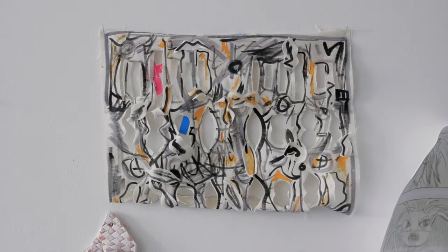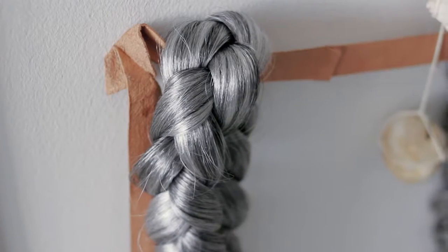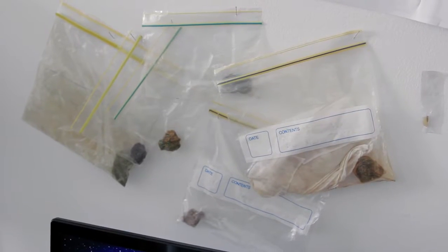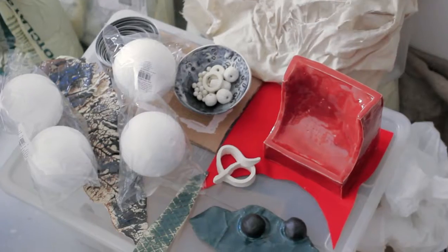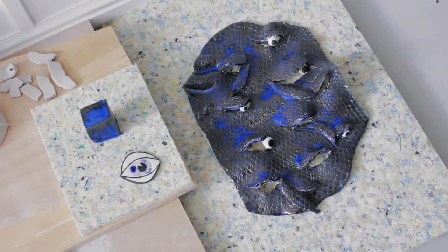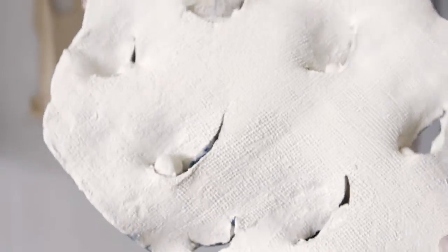My practice is quite varied. People often say it's very dispersed, but I don't think it's dispersed. I just use a lot of different materials and methods to do the work necessary for whatever I'm involved in. I'm trained as a sculptor, so I've always been interested in material and the way that something forms from one thing to another.